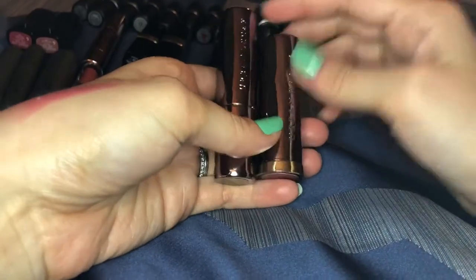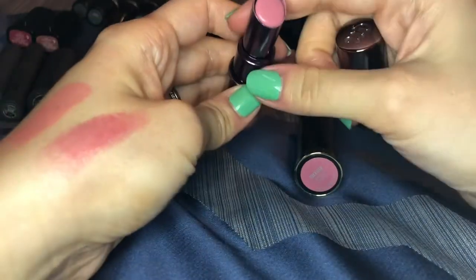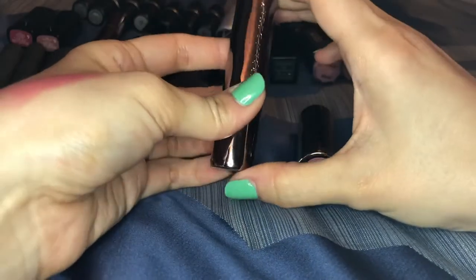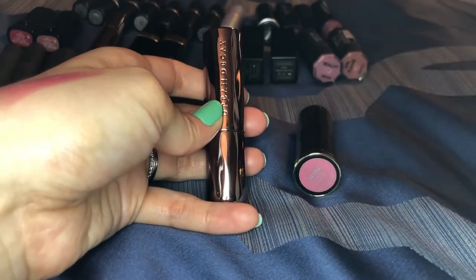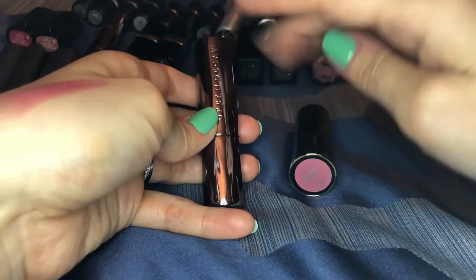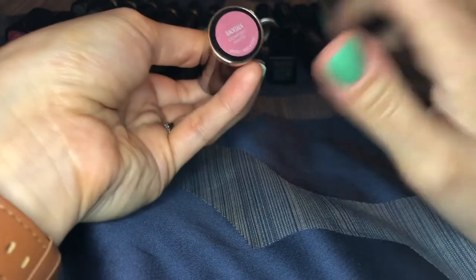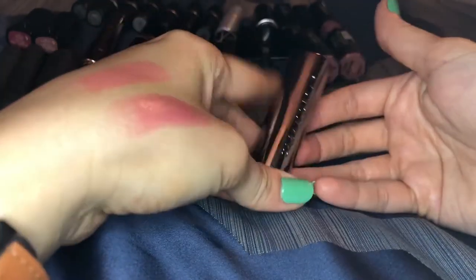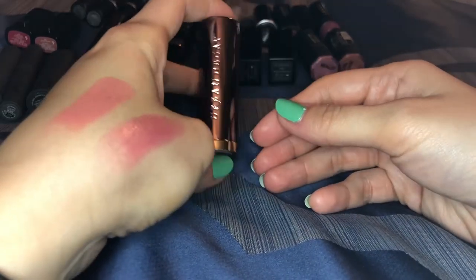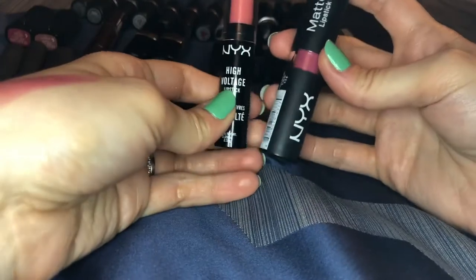These are my two Urban Decay lipsticks — one in the old packaging and formula, one in the new. This is the shade native in the old formula, a light pinky nude; it's in my project pan for 2018 so I'm not getting rid of it, though I probably wouldn't repurchase this shade. The old formula is discontinued; they now sell them in the new style. This shade backtalk in their comfort matte formula is a really pretty movie pink — I'm definitely not getting rid of that.